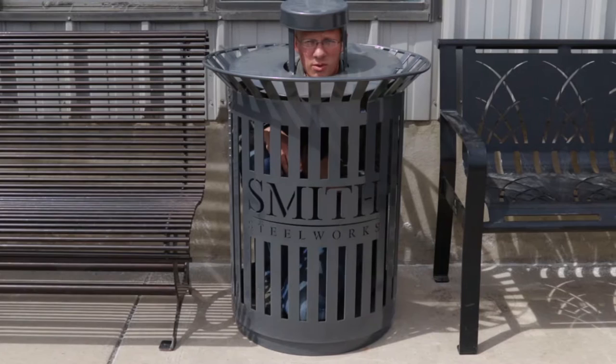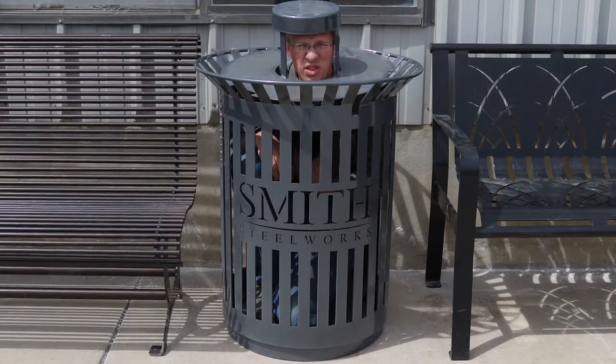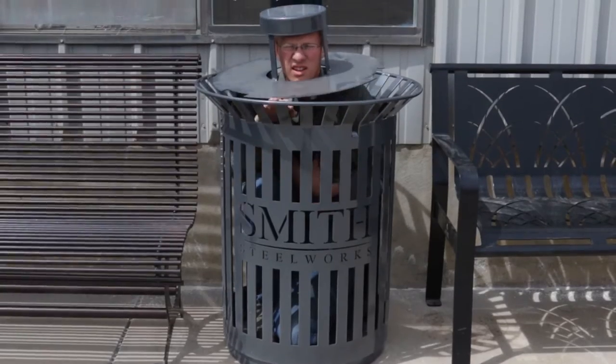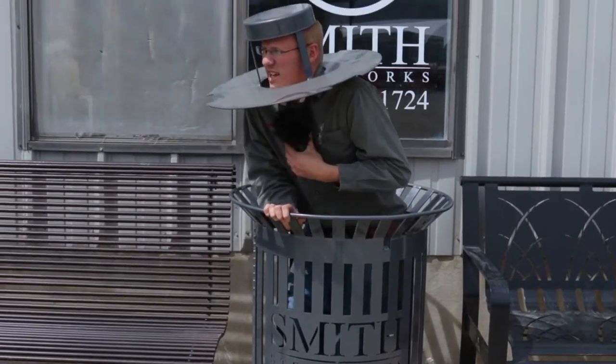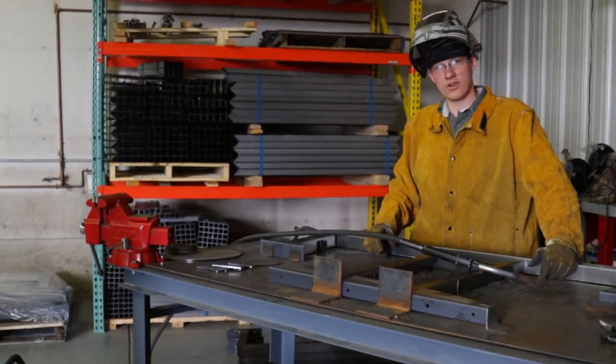Here at Smith Steelworks, we don't ship out any products unless they have been thoroughly tested. Okay guys, you can take this one away. Call us today to start your project.